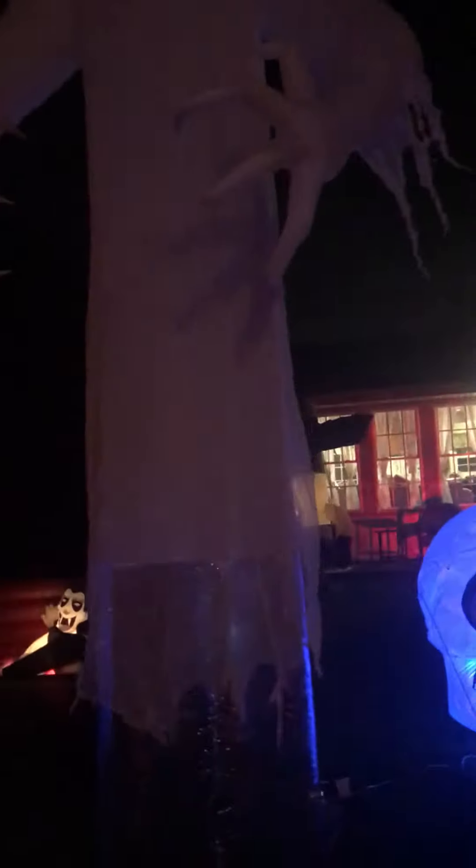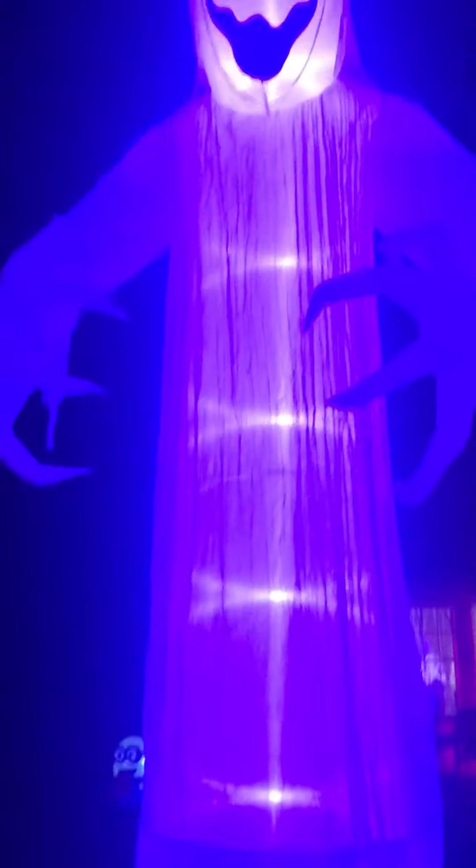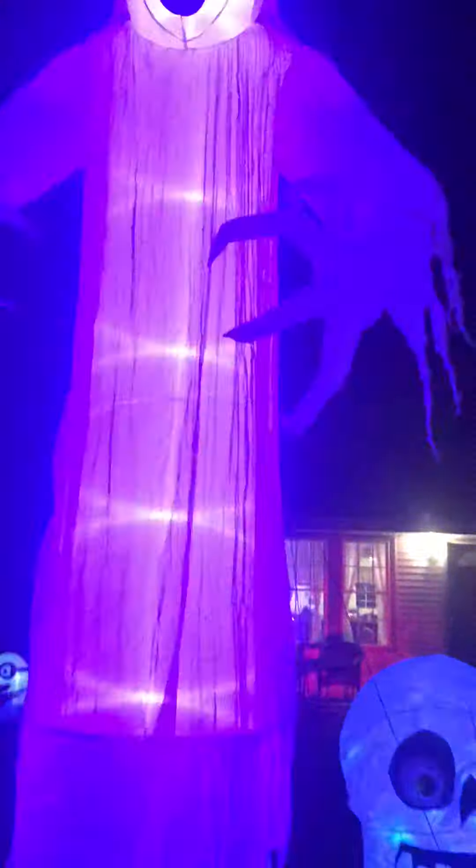$45 is cheaper than the 12-footers at Walmart. They used to be $50 at Walmart, but then they raised it $10 more — I don't know why. I do have one Walmart 12-footer; it's a skeleton with a top hat.